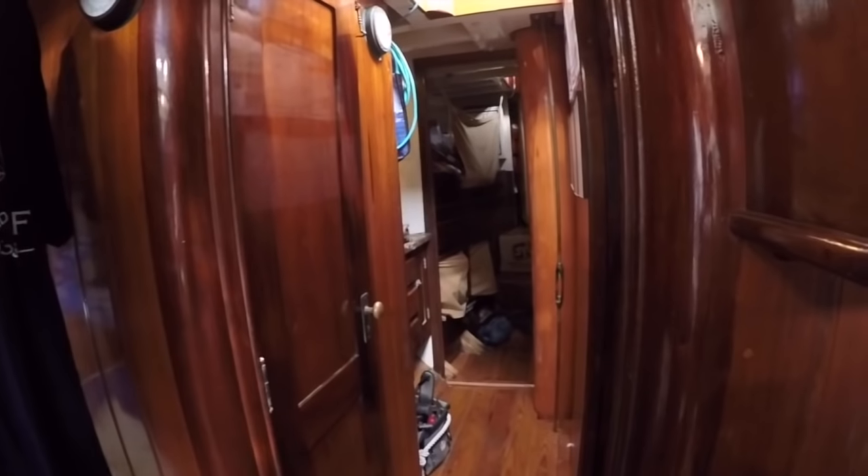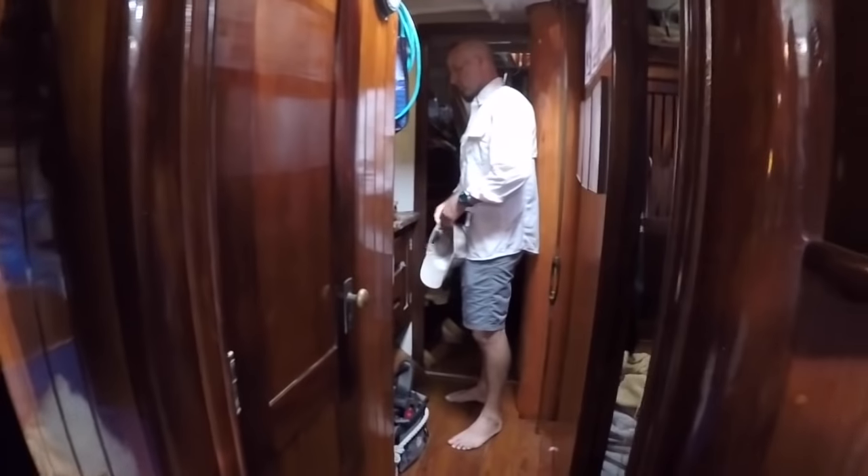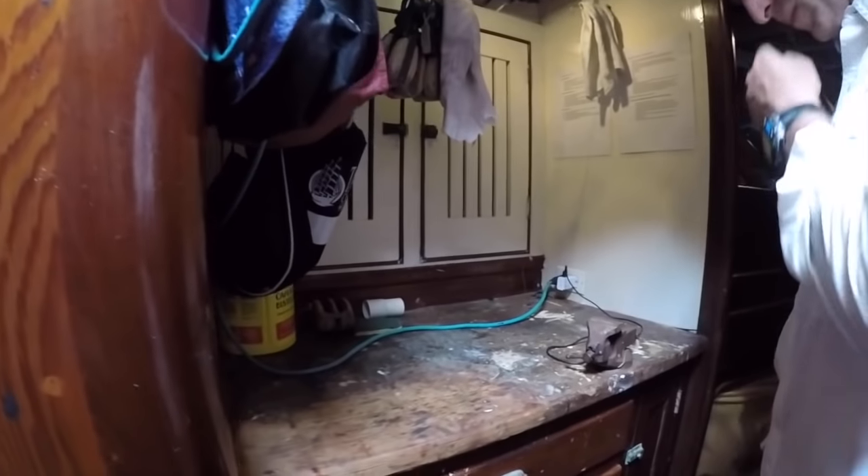Look at this workbench — you've got to see this. Is this a real workbench? Is that what it is? Yeah, it's original. It actually used to be the bread table — the bread-making table.